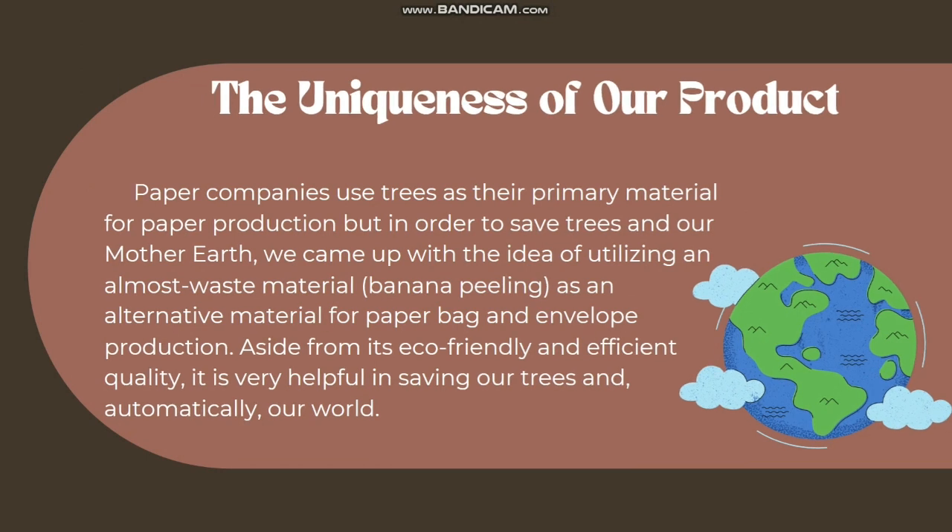Paper companies use trees as their primary material for paper production, but in order to save trees and our Mother Earth, we came up with the idea of utilizing an almost waste material — banana peeling — as an alternative material for paper bag and envelope production. Aside from its eco-friendly and efficient quality, it is very helpful in saving our trees and, automatically, our world.